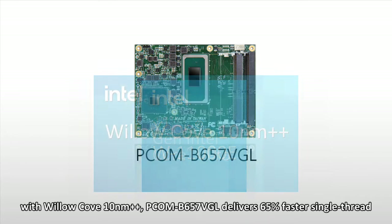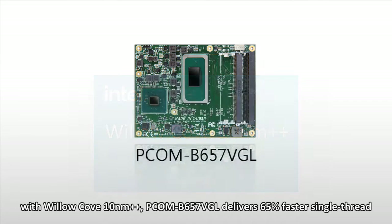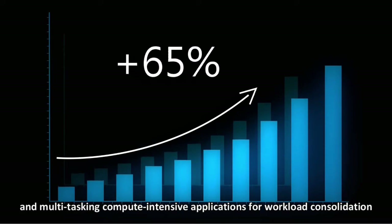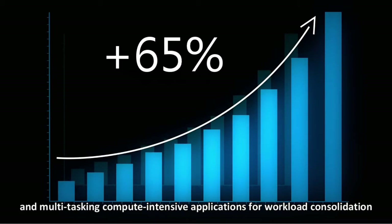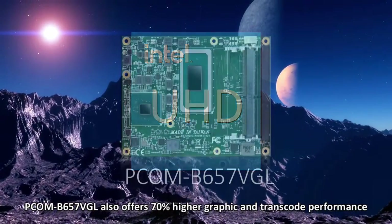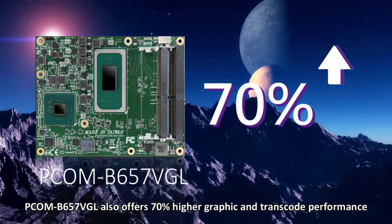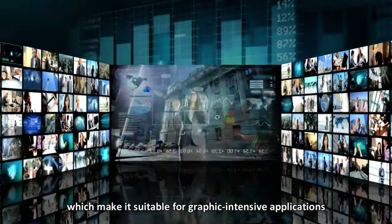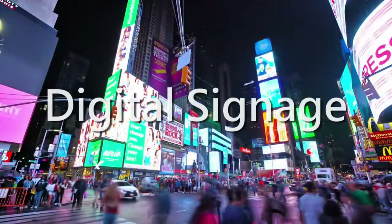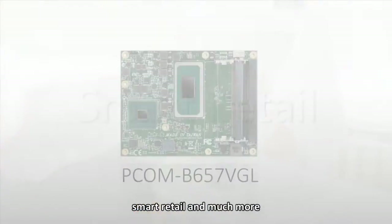With Willow Cove improved 10nm process, PCOM-V657VGL delivers 65% faster single-thread and multitasking compute-intensive applications for workload consolidation. Based on the integrated Intel UHD graphics, PCOM-V657VGL also offers 70% higher graphic and transcode performance, making it suitable for graphic-intensive applications including gaming, digital signage, smart retail, and much more.